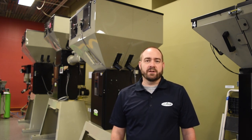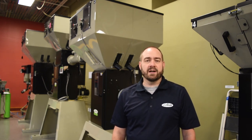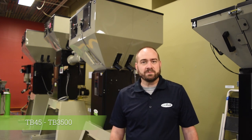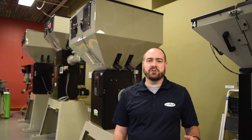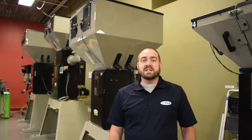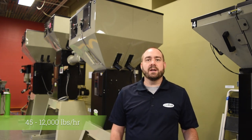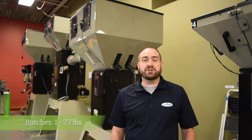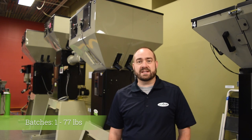True Blend blenders are gravimetric blenders available in model sizes TB 45 through TB 3500. Basically, we've got every size blender you could possibly need from small to large. These blenders can handle throughput rates as low as 45 pounds an hour and as high as 12,000 pounds an hour, with batch sizes as small as 1 pound and as large as 77 pounds.